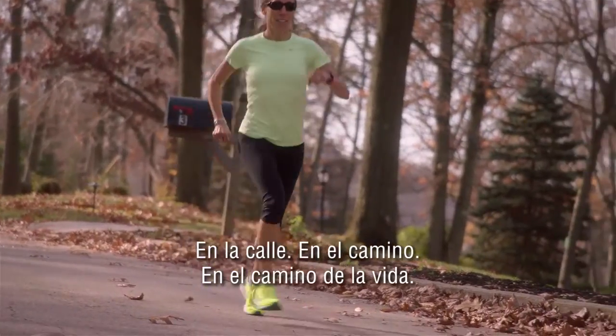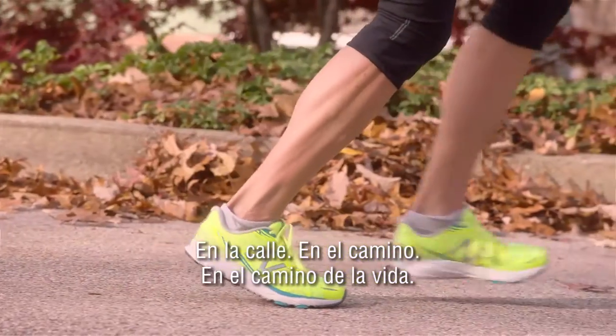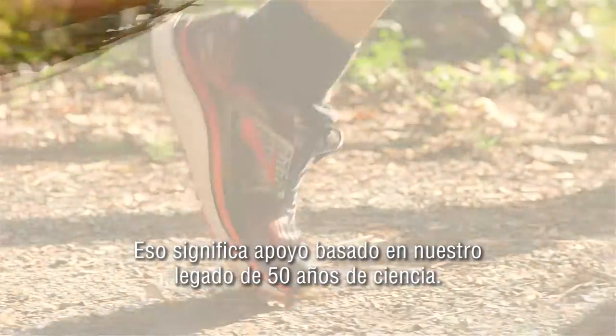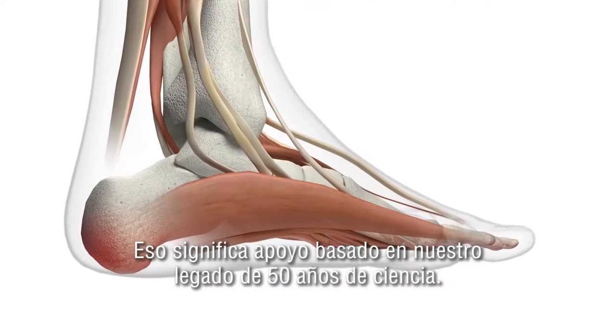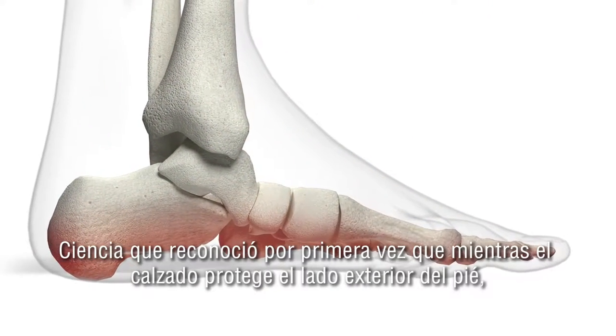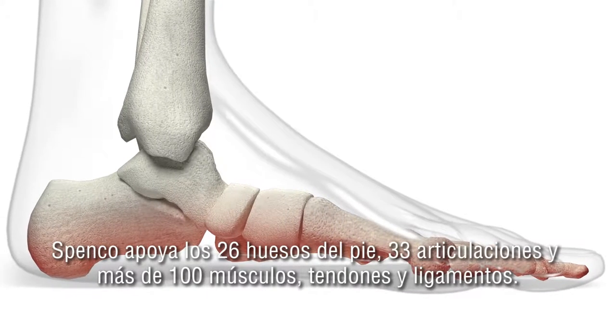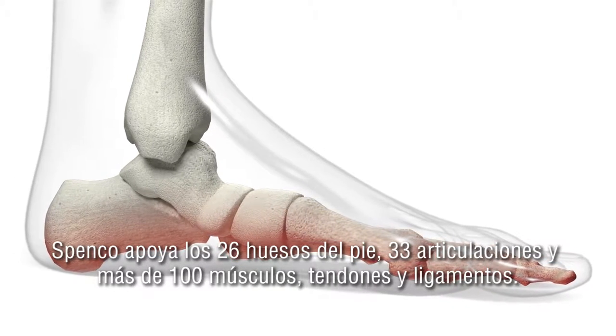On the street, on the path, on the road of life. We make you faster, stronger, better. That means support grounded in our 50-year legacy of science. Science that first recognized that while shoes protect the foot's exterior, Spenco needed to support all of its 26 bones,